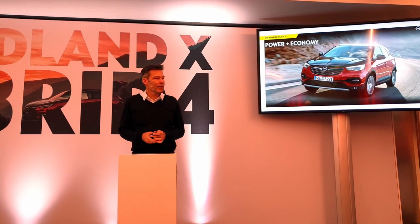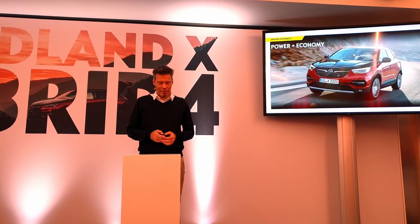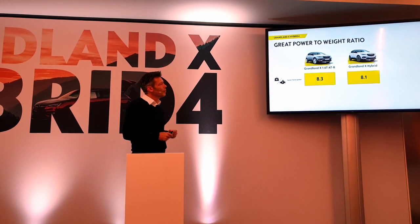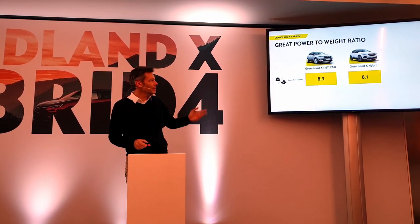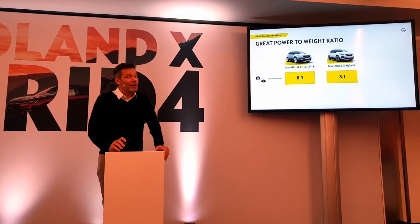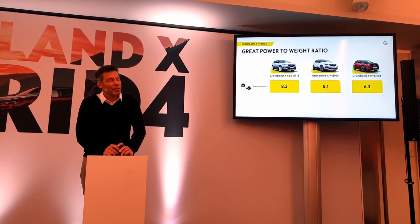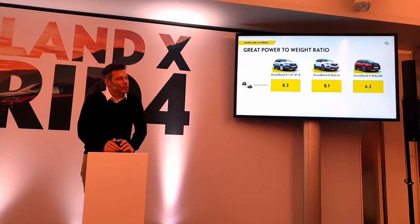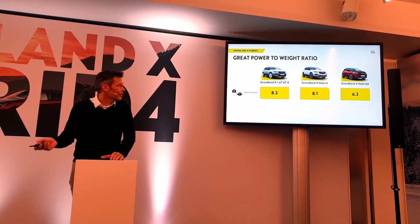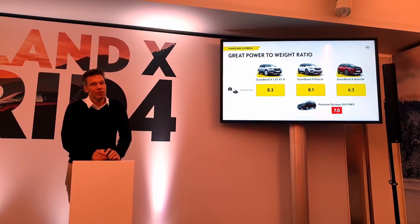On power and economy: this is still a sporty car. The combined three-motor power is impressive — even though the car is heavier, it has more horsepower than the standard combustion engine version, giving a better power-to-weight ratio. In all-wheel drive it's even more impressive: 6.3 kg per horsepower. That's more than some premium SUVs on the market — a high horsepower figure for a not-too-heavy car.